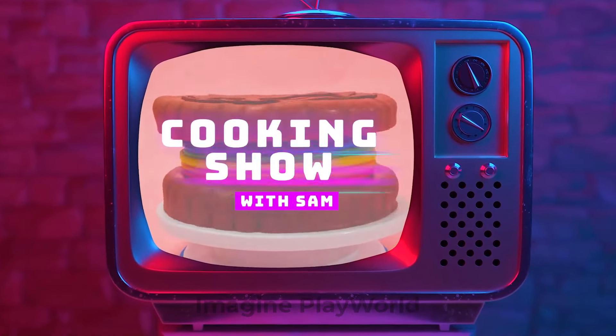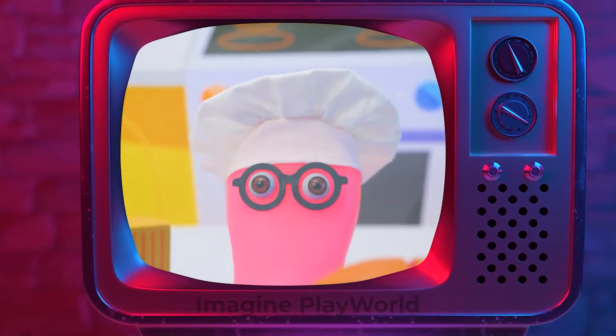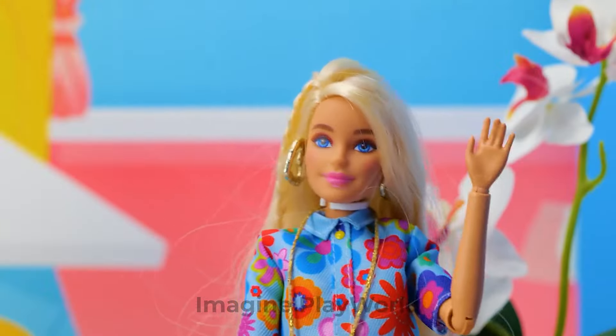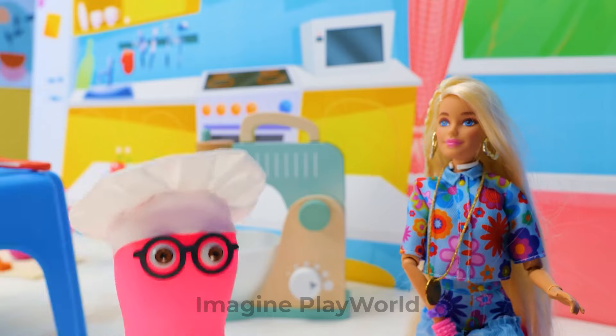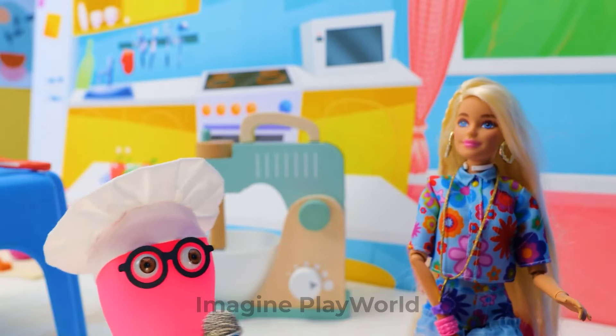Hello and welcome to Cooking with Sam. We've got a great show lined up for you today. Roger will be out in the fields investigating organic honey. And we've got the lovely Barbie in the studio. Delighted to be here, Sam. I can't wait to tell you my story. We'll be chatting about life as a style icon, dating Ken, and all things pink.